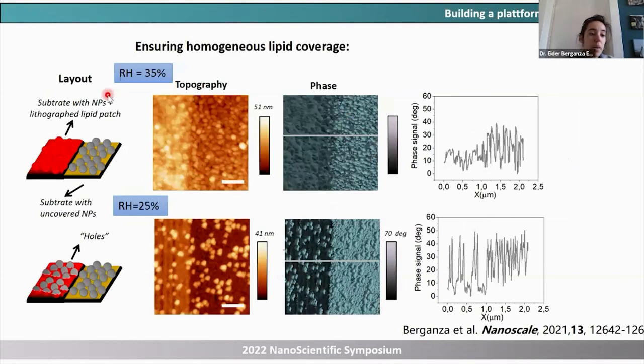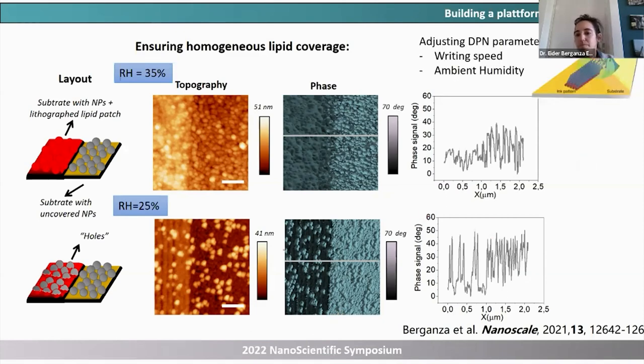Another issue was making sure the particles were really coated — as shown in the sketch — and not sticking out, which would prevent membrane curvature formation. We found that the phase of oscillation channel was a very good indicator of whether particles were completely covered or sticking out, shown by the contrast. We also had to tune writing parameters: going slowly and at higher humidity to ensure enough lipid material flowed to the particles and fully covered them.